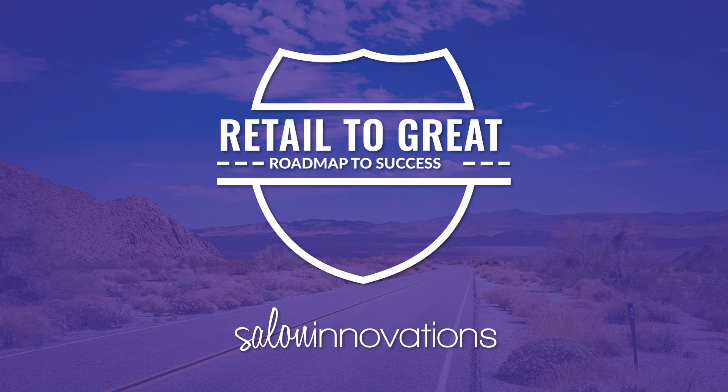Welcome to the September-October Retail to Great TG program overview. In this short video, we will review all the details of the two-month program.